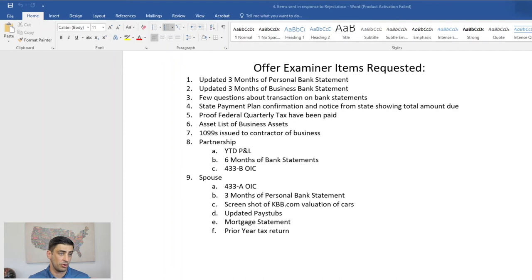For the 433-B partnership form, it's pretty straightforward — mostly informational for the IRS. I filled out basic information and the partner's details. For business assets, the partnership had a bank account and a vehicle, but we argued the vehicle is an income-producing asset, so it shouldn't count toward the offer — if they don't have it, they can't produce income. His 50% share of the partnership bank account is $3,600. Business income and expenses come directly from the P&L, and his 50% share is included.